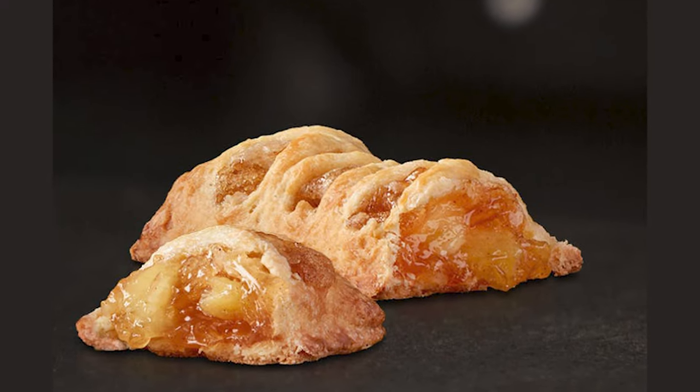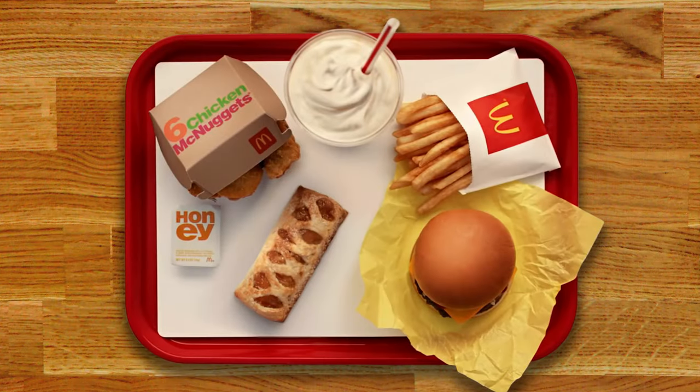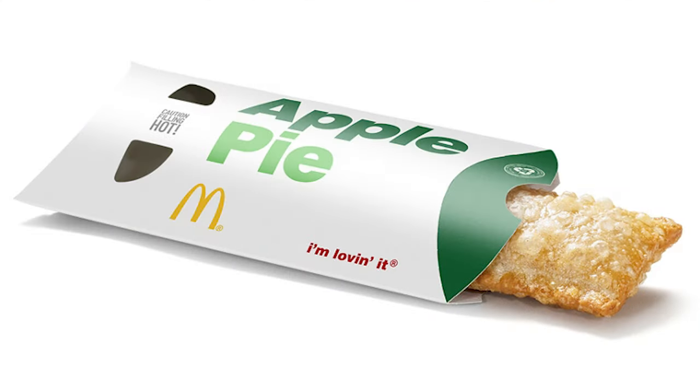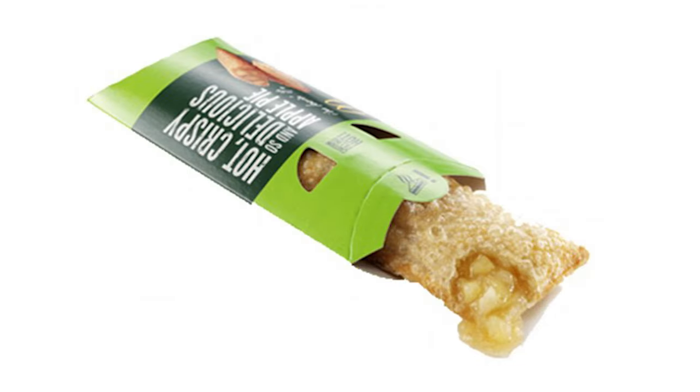McDonald's changed the pie formulation again in 2018 with a modern makeover that was again even slightly healthier than the 1992 version. Apparently one can still find deep-fried apple pies at some locations if you reside in or wish to travel to the UK, Japan, or Russia.